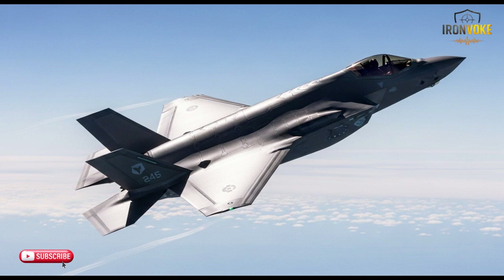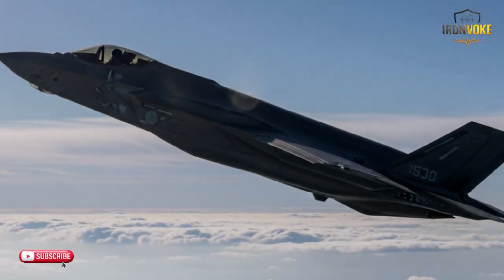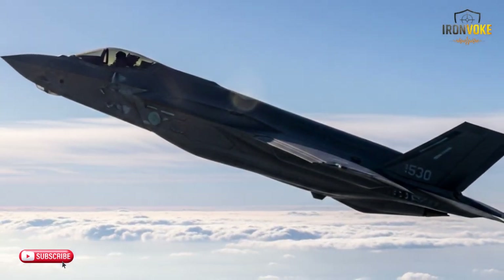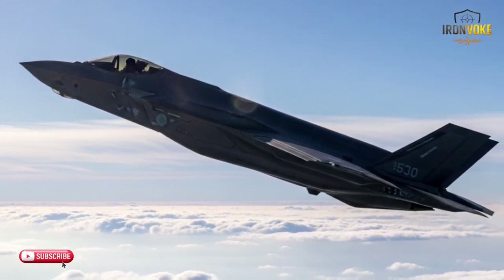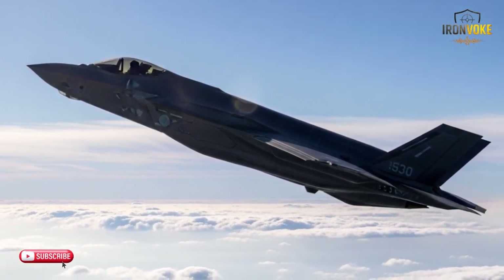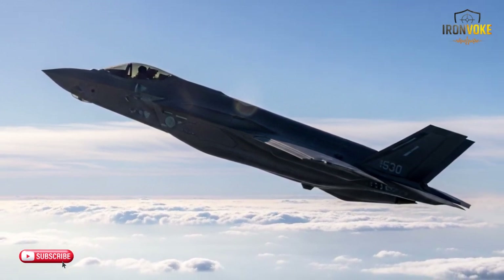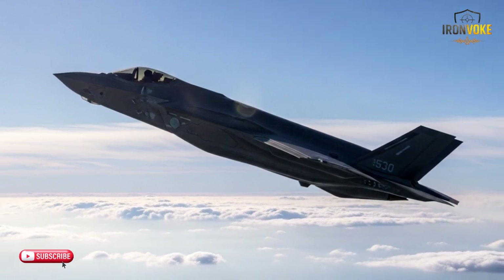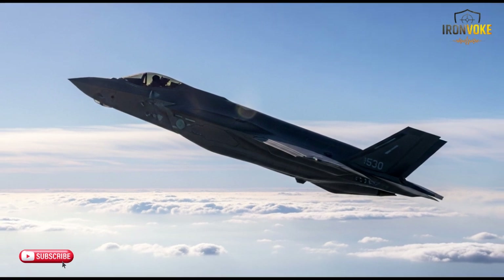These jets are both high-tech marvels engineered for versatility in a range of combat roles — from air-to-air dominance to precision strikes, both aircraft are capable of performing at the highest level. We'll look at everything from stealth capabilities to agility, avionics, and multi-role functions. By the end of this video, you'll have a clear picture of which jet comes out on top in a variety of combat scenarios.